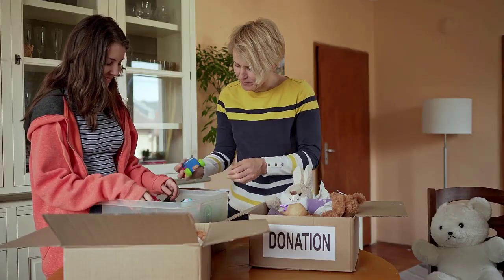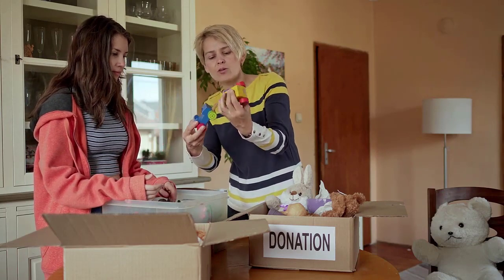The touch-it-once strategy is when you pick up an item in a space that you are clearing, you make a decision quickly to keep or toss, and then you move to the next item. Today I'll explain the pitfalls of this strategy and show you a better method.